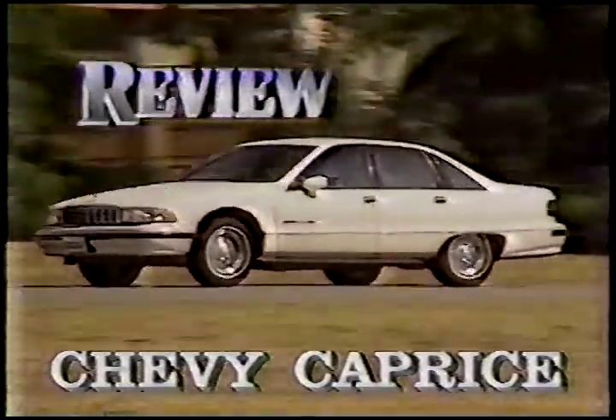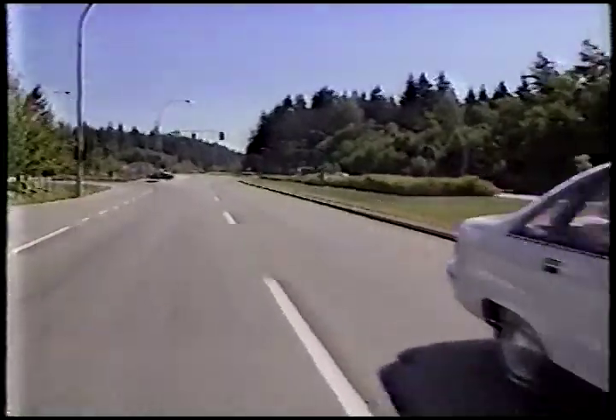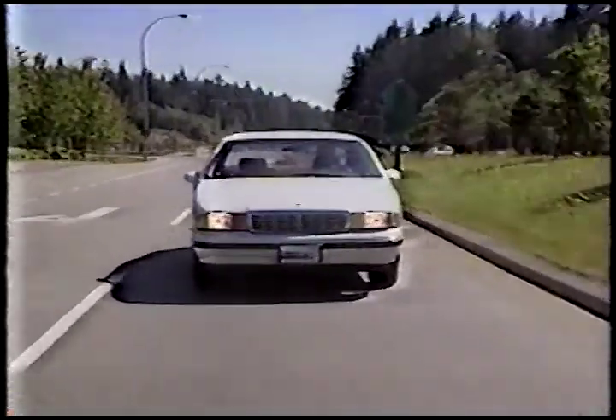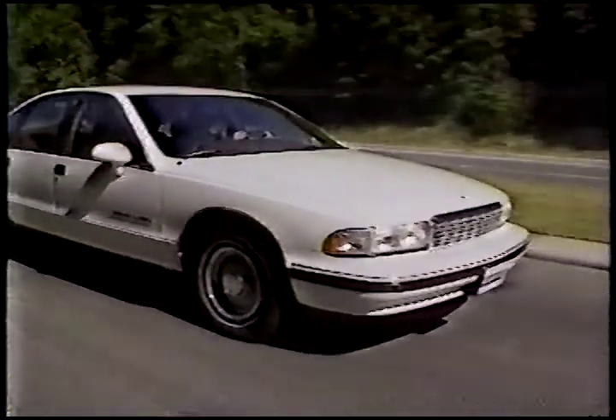Those partial to full-size North American cars were able to breathe a sigh of relief when the announcement was made. Over the years there's been lots of talk about downsizing this model or dropping it altogether, but rest assured that the new Caprice is just as big, roomy, and powerful as any of its predecessors.